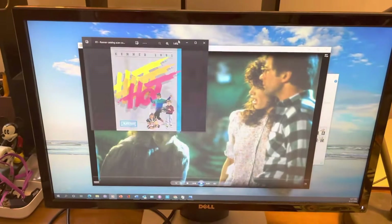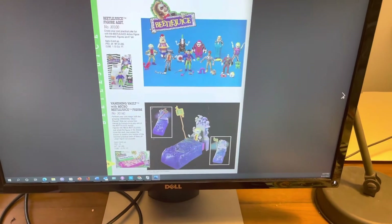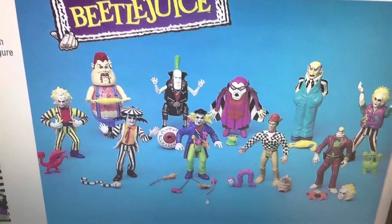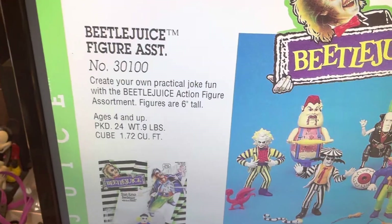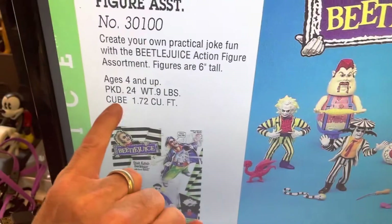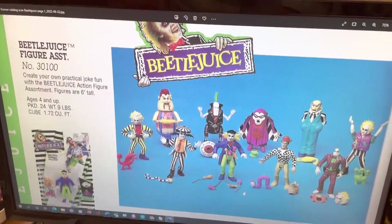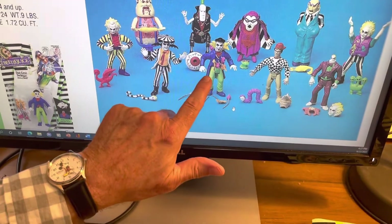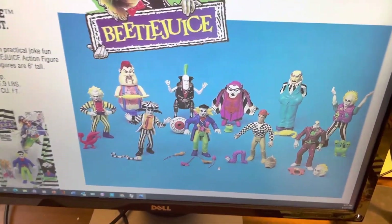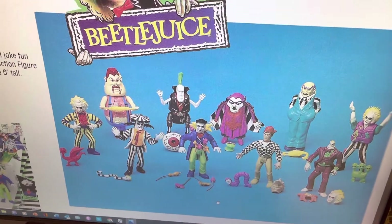Let's take a look at the catalog now. This is from 1991, so it's 32 years ago. Zooming in, we can see there were eight action figures altogether in the assortment. It says 'create your own practical joke fun with the Beetlejuice action figure assortment.' Being a commercial catalog, it shows there are 24 units in a case, weighing just under a pound, at 1.7 cubic feet in size, with SKU numbers listed. Some of the other characters came from the animated series that was also part of this line — and there's a full lineup of eight, or actually looks like ten figures.